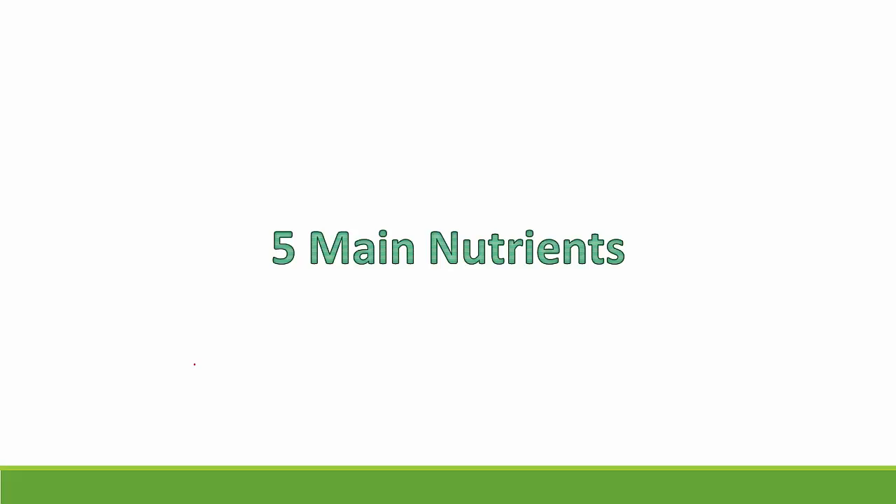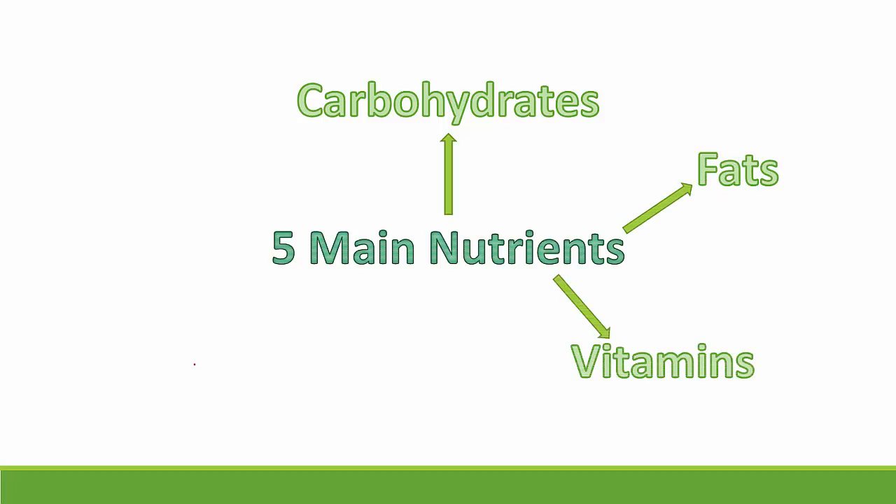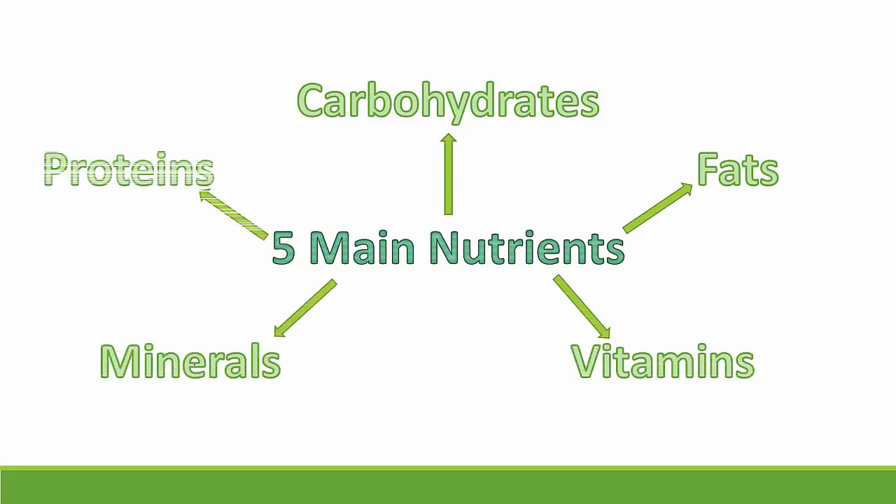To get all the nutrients, you must eat a variety of food every single day. The five main nutrients we have to consume every day are: carbohydrates, fats, vitamins, minerals, and proteins. These five are the main nutrients we need every day. Let us study each of them one by one in detail.